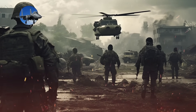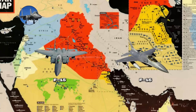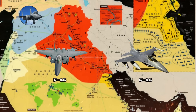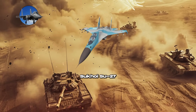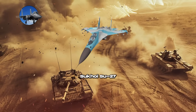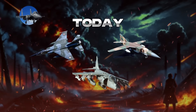Fourth-generation fighters have seen extensive deployment in various military conflicts. The F-15 and F-16 were pivotal during the Gulf War, showcasing their effectiveness in air superiority and ground attack roles. The Sukhoi Su-27 has been active in multiple regional conflicts, demonstrating its capabilities in diverse operational environments. Today, these versatile aircraft remain in service with many air forces worldwide, showcasing their enduring relevance and adaptability.